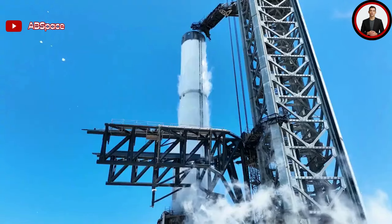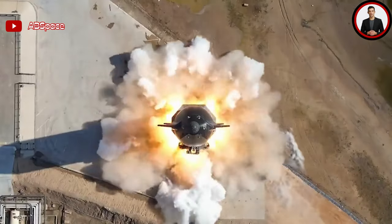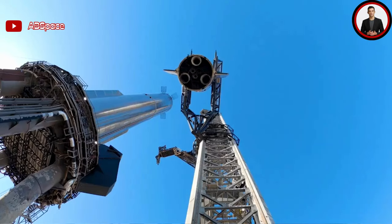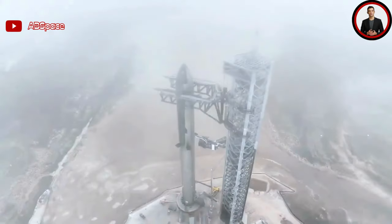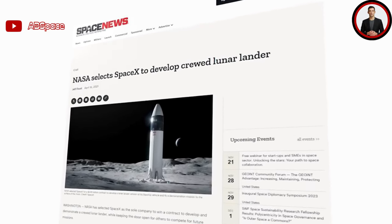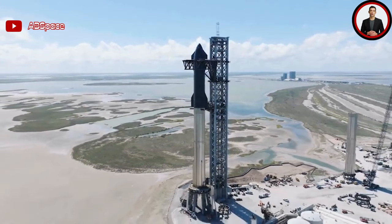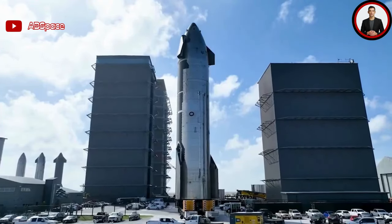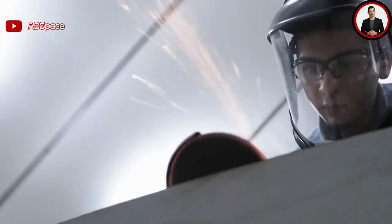Starting with the pad: on the first Starship flight test, a concrete pad was used which was destroyed by the thrust of 33 Raptor engines, shooting concrete and debris in every direction and damaging structures at Stage Zero. To fix this, SpaceX installed and tested a massive water-cooled steel plate. Looking at today's flight, the water began flowing seconds before engine ignition, and no debris can be seen flying in the air as Starship clears the tower — unlike the first flight. The pad appears to have protected the vehicle and surrounding structures while staying intact, which plays a big role in how fast the company can prepare and launch again.